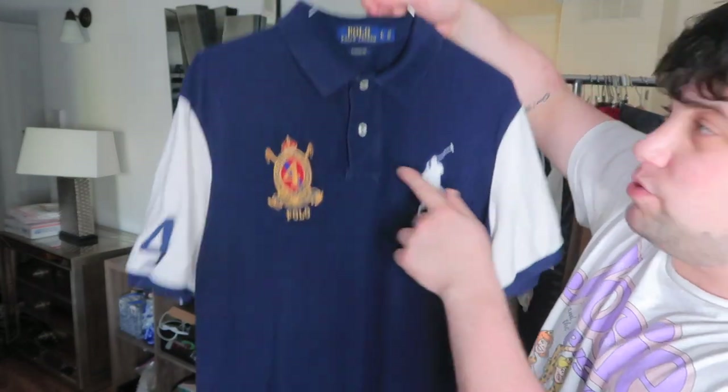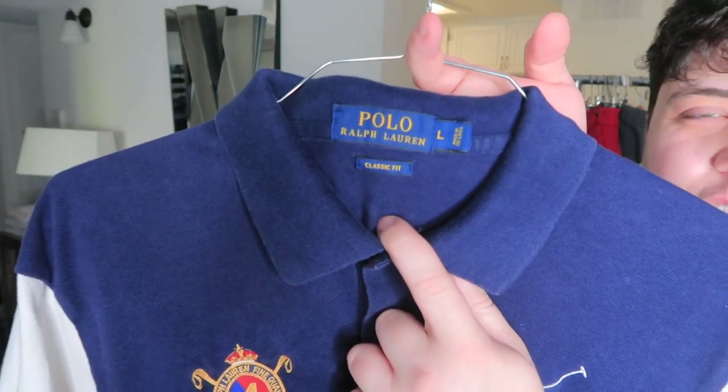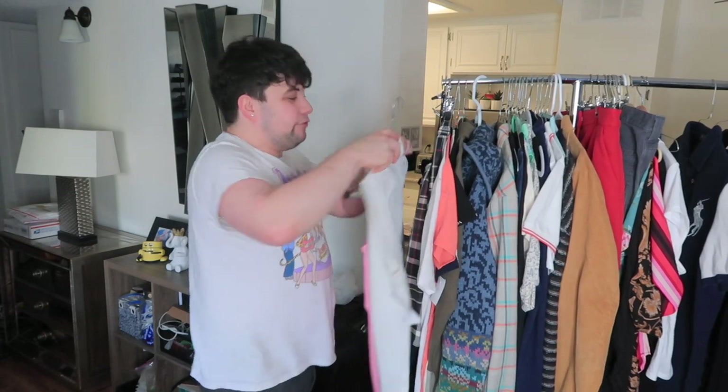A guy literally came up to me at the bins and said, 'Here, I'm not taking this,' and gave me a pile of stuff — came up to me again and again. There were two amazing leather jackets in there. There's embroidery all over this — it's the Big Pony, which does really well for Polo Ralph Lauren. It's a classic fit men's size large. Comment your favorite thing in the comments below that you're going to be seeing today.